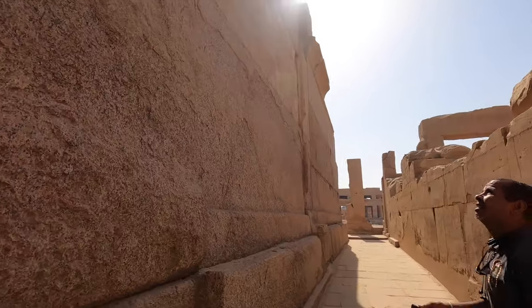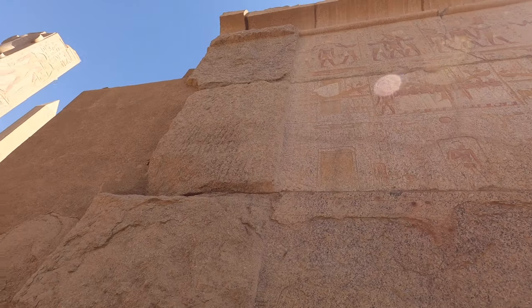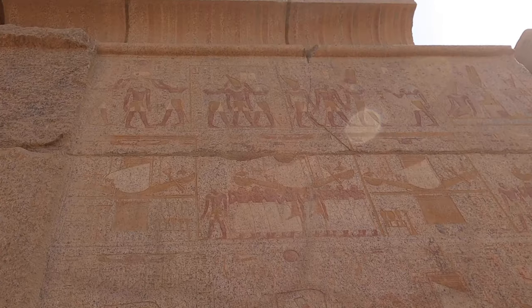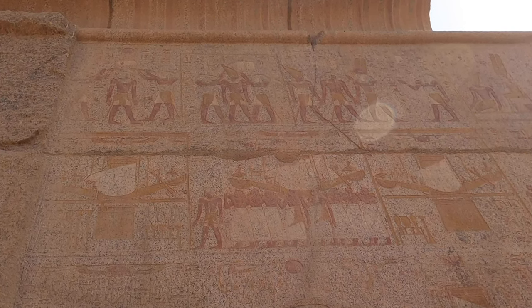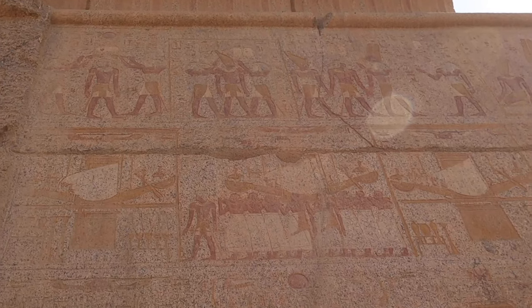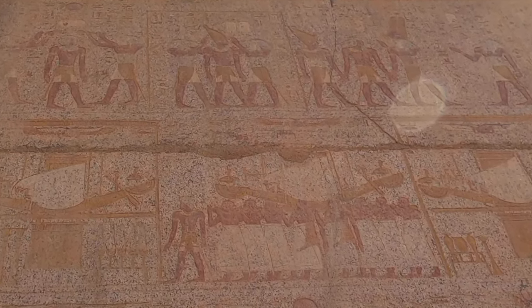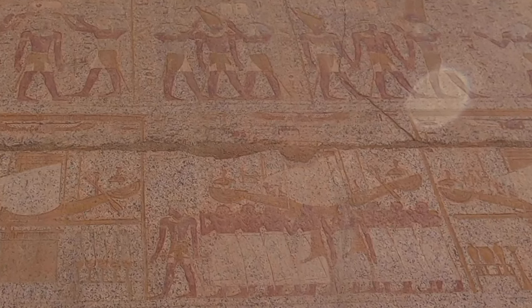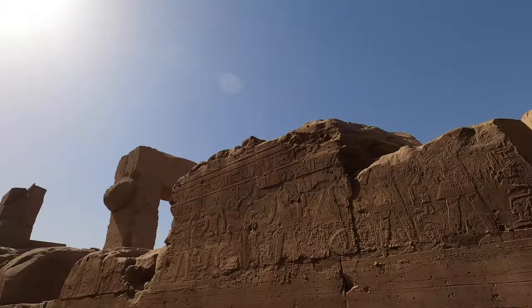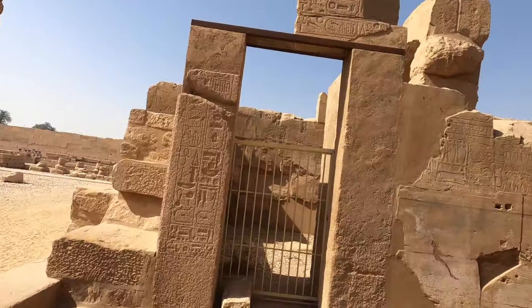Look, this is in very good condition — the colors are beautiful. Here you can see the priests carrying the boat of the god Amun, with the Pharaoh in front and the priests following. They leave the Hall of the Holies and go out to the boat. The colors are in very good condition. This is granite, by the way — very hard to carve. During the Roman period, you see this hole here — this was for the horses, like a stable.